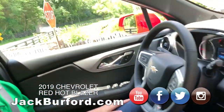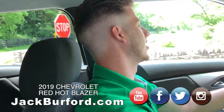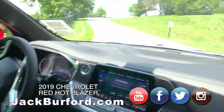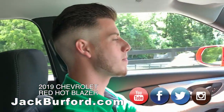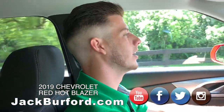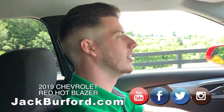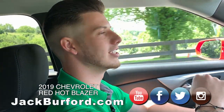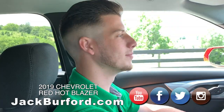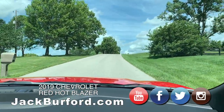This is just a pretty sporty SUV — it really does stand out a lot. So Trevor, to find out more about this Red Hot Blazer, what should people do? You can like our Facebook page at Jack Burford Chevrolet, subscribe to our YouTube channel, follow us on Twitter, or give us a call at 859-623-3350.